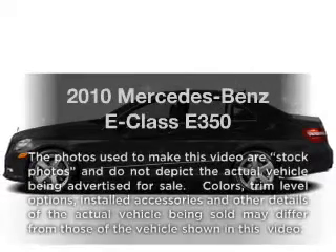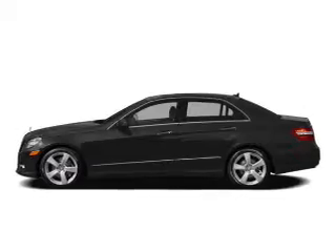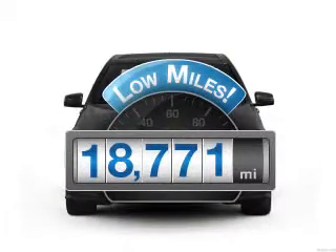Get noticed in this 2010 Mercedes-Benz E-Class. This is the set of wheels you've been looking for. Get more for your money with this vehicle that features low mileage and dependability.